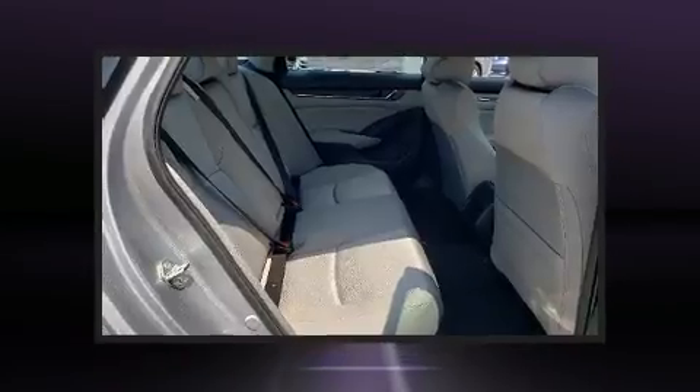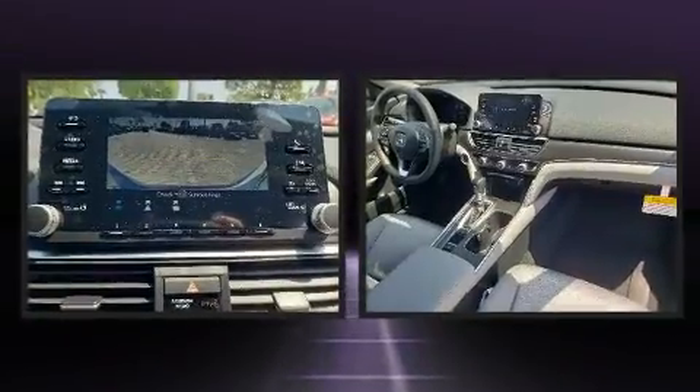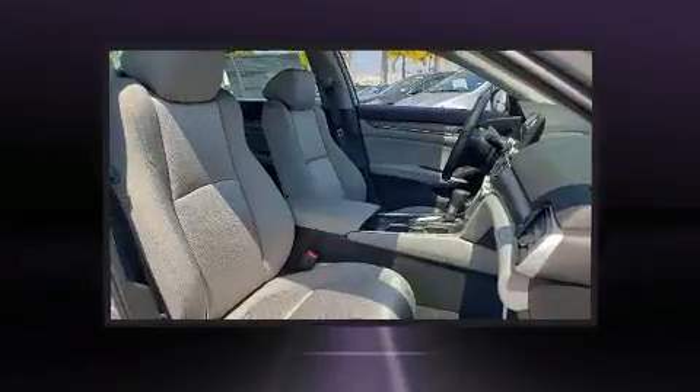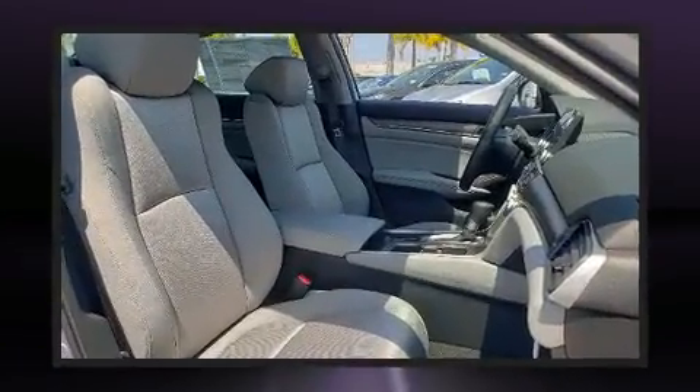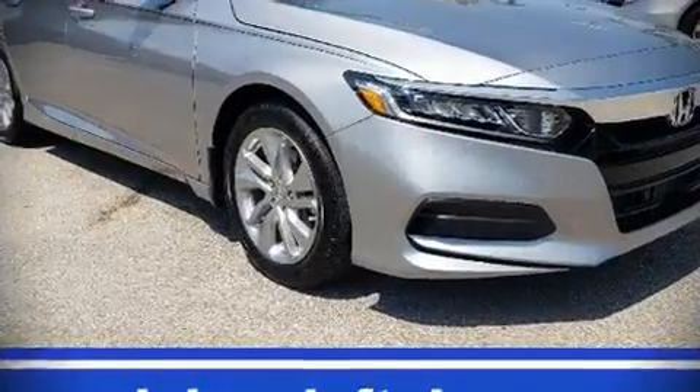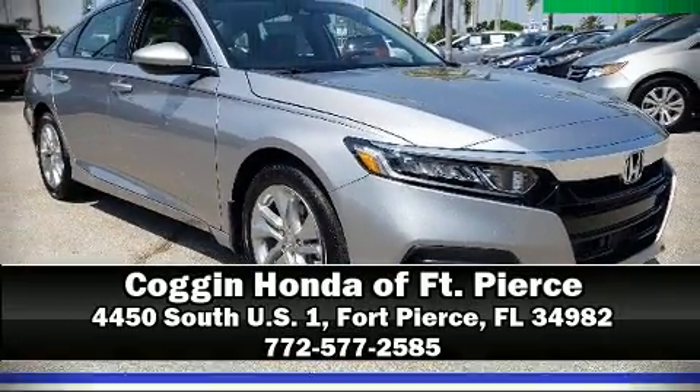Four-wheel disc brakes with ABS and electronic stability control ensure solid grip on the road surface, no matter how challenging the driving conditions. Our sales reps are extremely helpful and knowledgeable — please don't hesitate to give us a call.